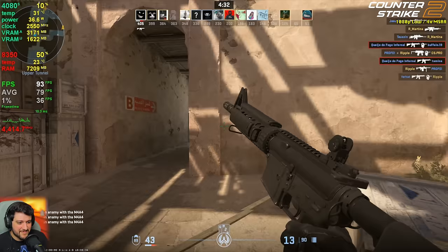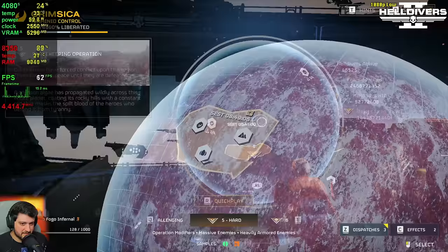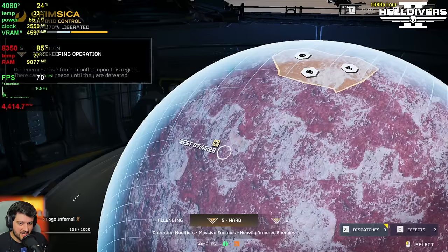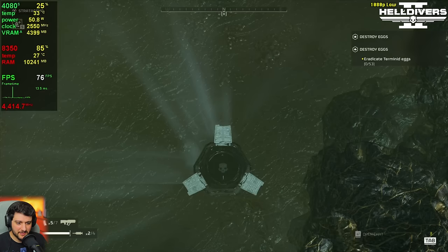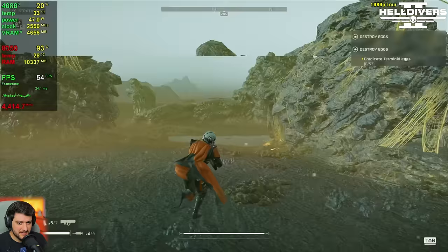Next up we have Helldivers 2, getting 69 FPS — very nice. This is a very CPU-demanding game. Just moving the camera around makes it stutter like crazy, though at times it hits 100 FPS. It is not terrible — it still manages to be smooth even though the CPU is under heavy load.